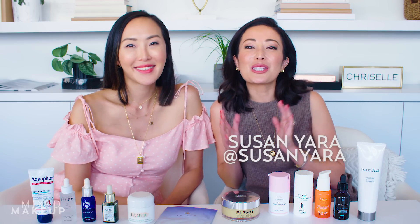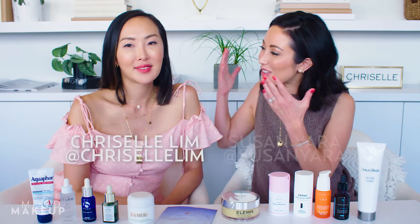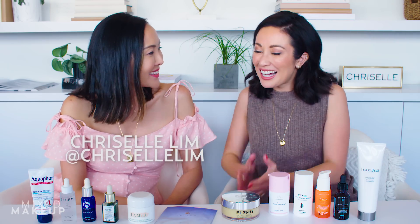Hey guys, welcome back to the channel. I'm so excited because I have Chriselle Lim with me. She's doing so much more beauty. You do so much fashion, but I feel like your beauty is really picking up on your channel.